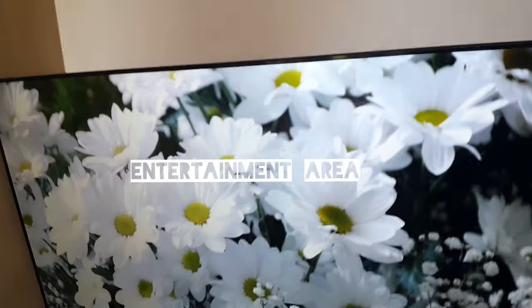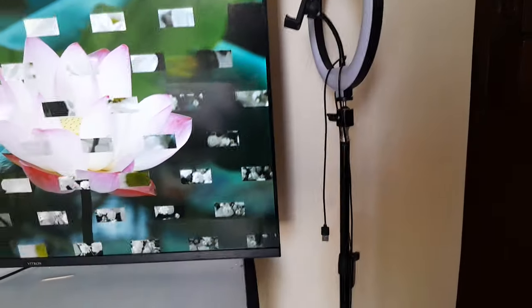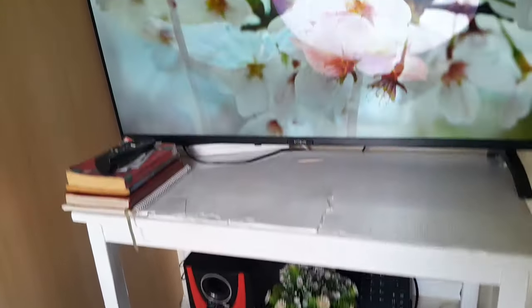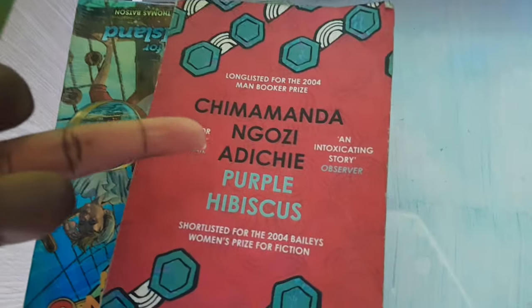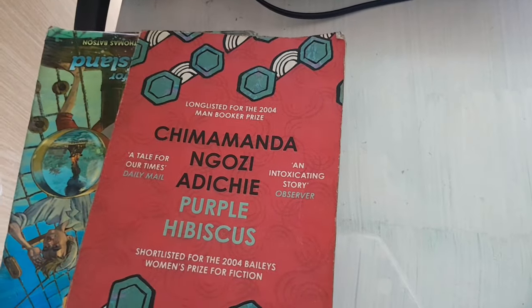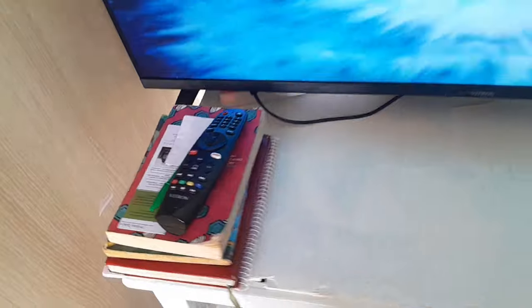So this area is my entertainment area. This is my TV. This is my ring light — the one I use to do videos for you guys for better lighting. There's not much going on there. If you remember last year, we were reading a book — I place my books and notebooks here. Last year I was reading a book by Chimamanda called 'The Thing Around My Neck.' This year I have 'Purple Hibiscus' by Chimamanda. I haven't started reading it yet, but I'm so excited to read it. That's my TV area.